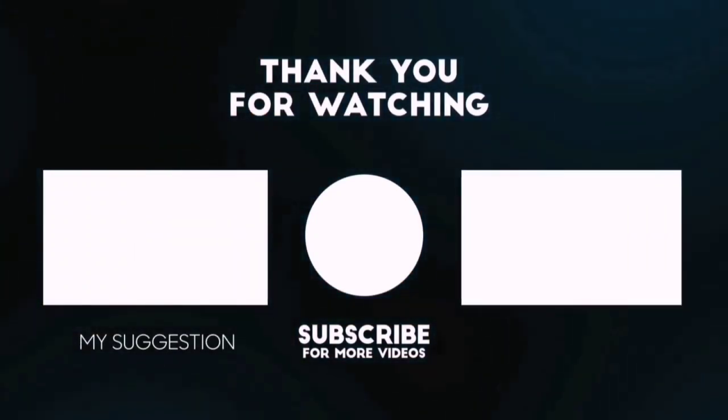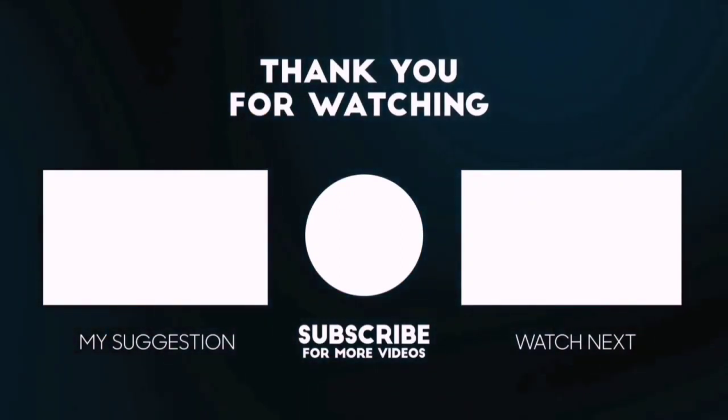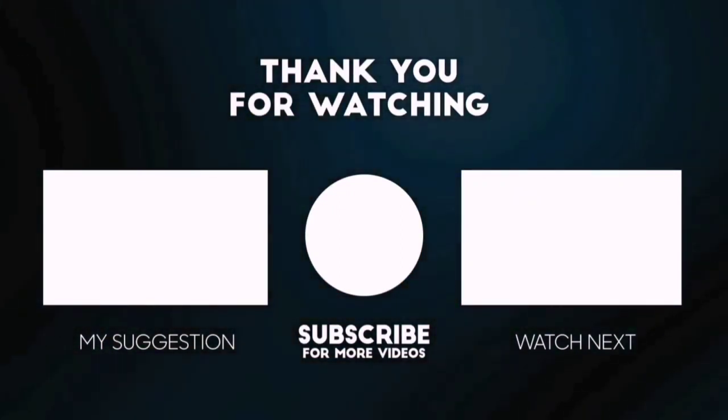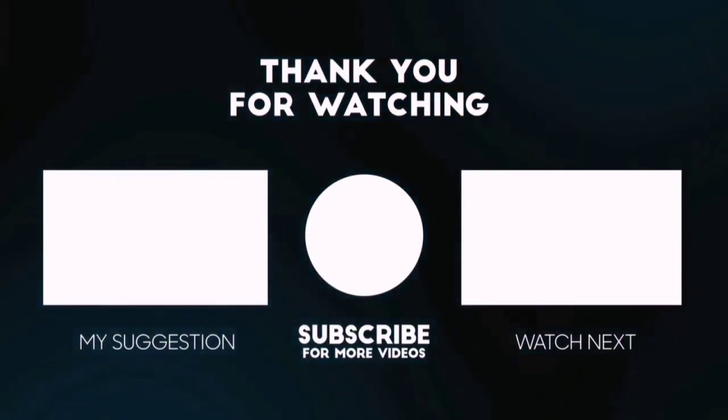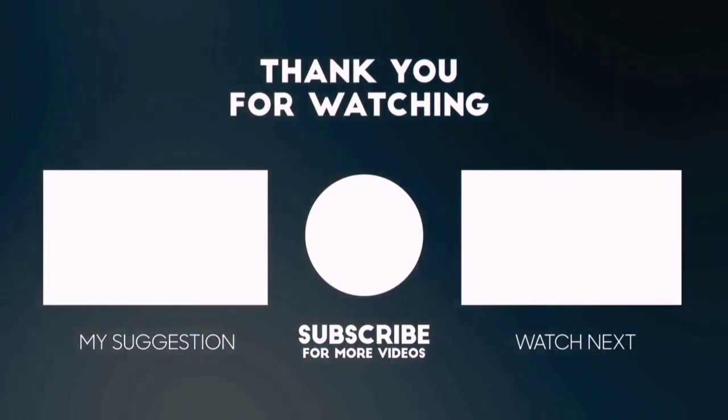In this top-rated product video, we randomly provide special Amazon discount offers. Please subscribe to Best Pick to get more product deals and videos on your feed. You can also check the description below for updated best product links and prices. Happy Shopping!